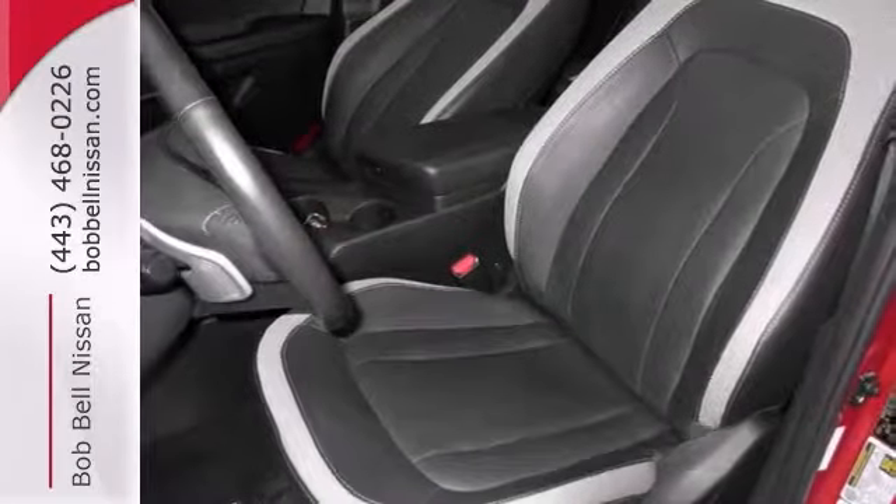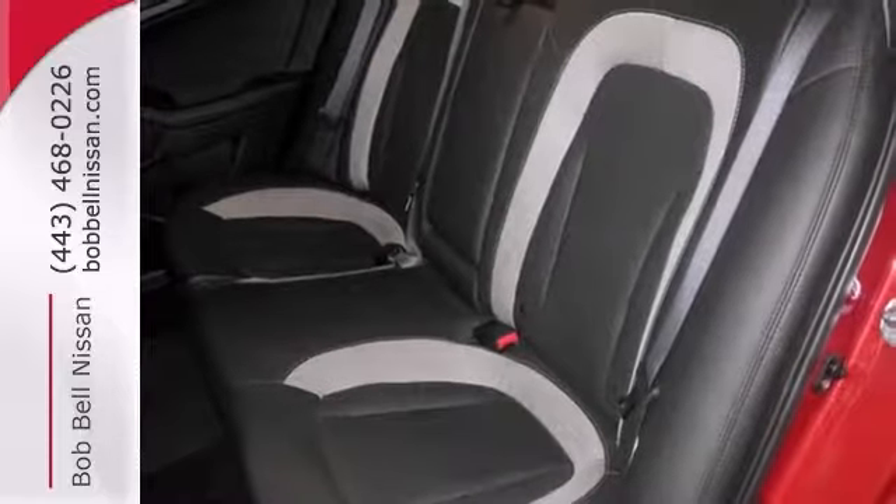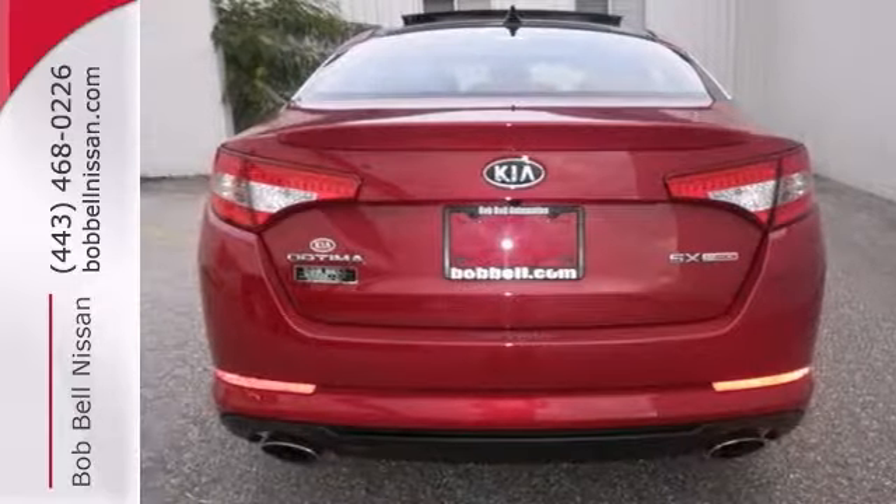Features include keyless ignition, Bluetooth navigation, sunroof, multifunction steering wheel, and stability and traction control make it even more appealing.